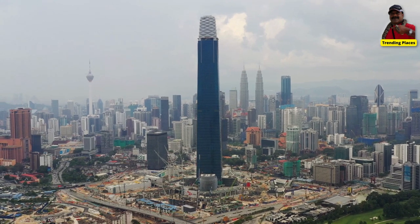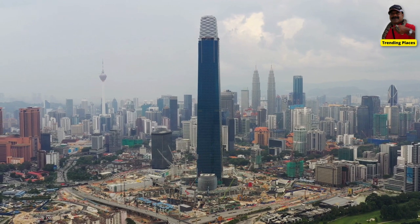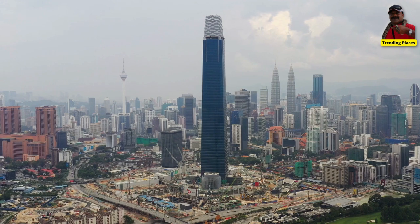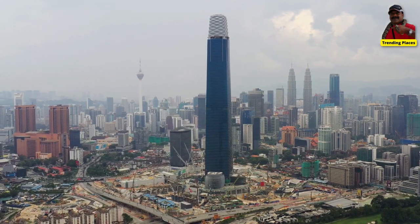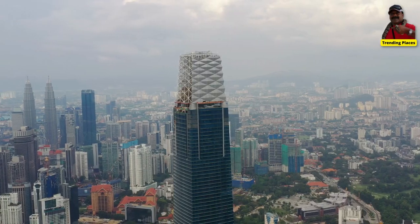Here are some details about the tower. Upon completion, the Merdeka 118 Tower will be the tallest building in Malaysia and one of the tallest buildings in the world, standing at a height of 644 meters.